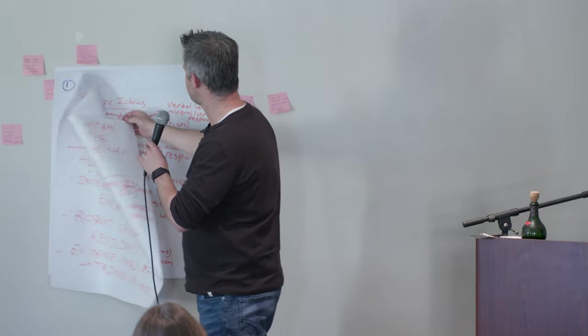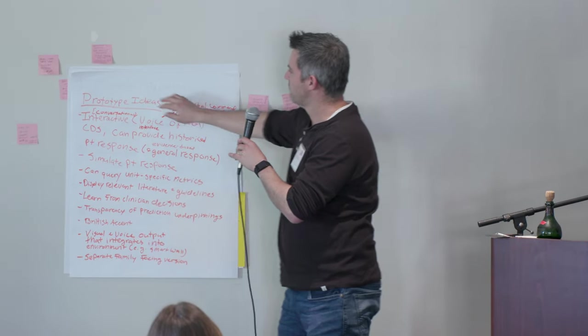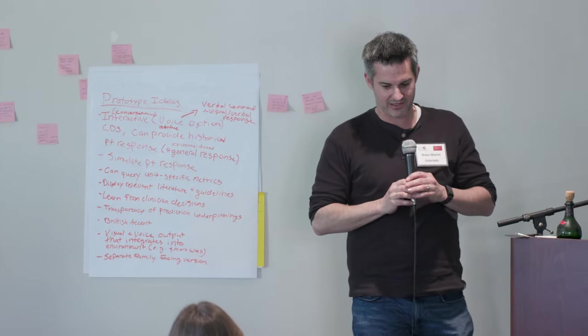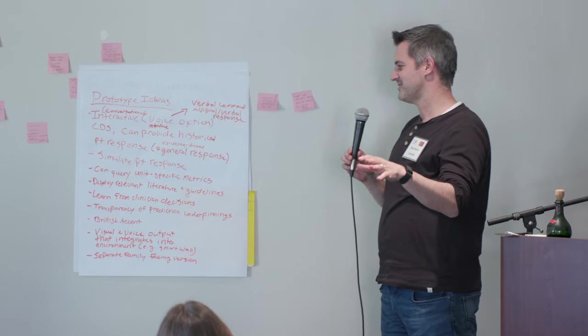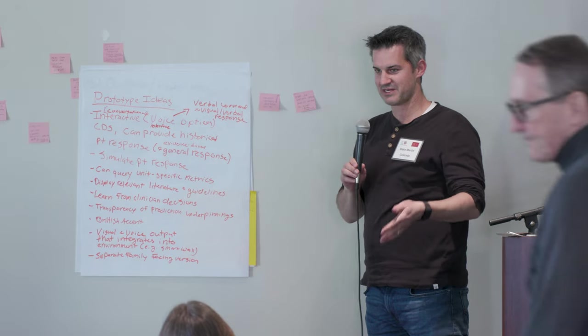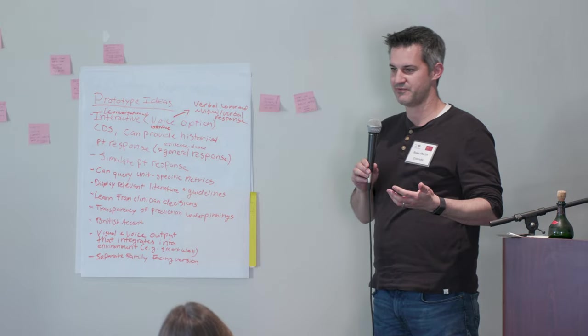The prototype we came up with will be a CDS tool that has available to it all of the information within the electronic health record, additionally evidence-based medicine, best practices, local protocols — and that is something that is able to be queried in a conversational form.